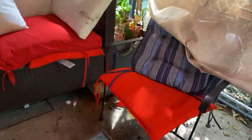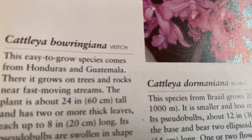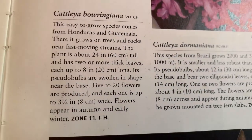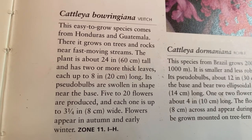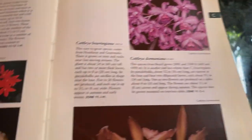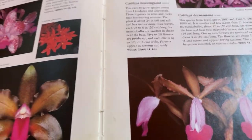For the next Cattleya, it's Borinjana. It says it's easy to grow — the species grows in trees near streams. The pseudobulb is swollen in shape, and the flowers appear in autumn and early winter, which they do. They put up their growths right now, then will put up a sheath, and then bloom immediately from that sheath.